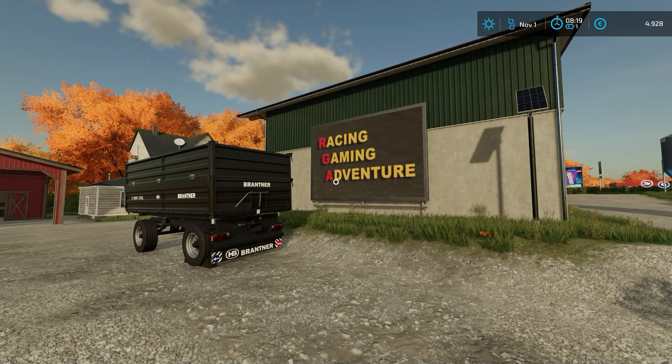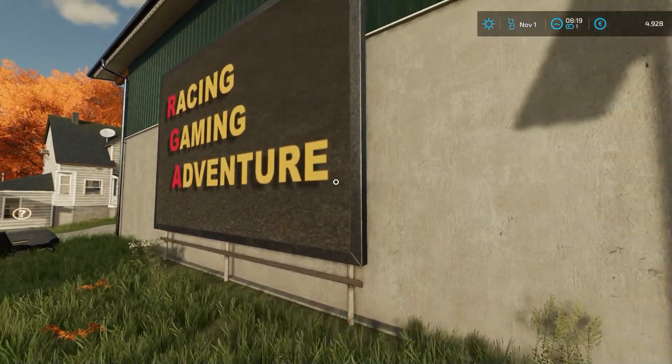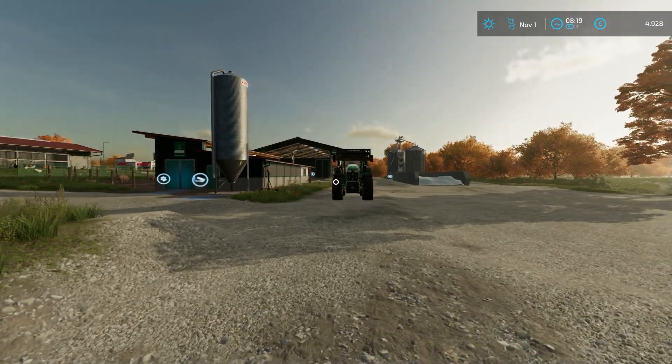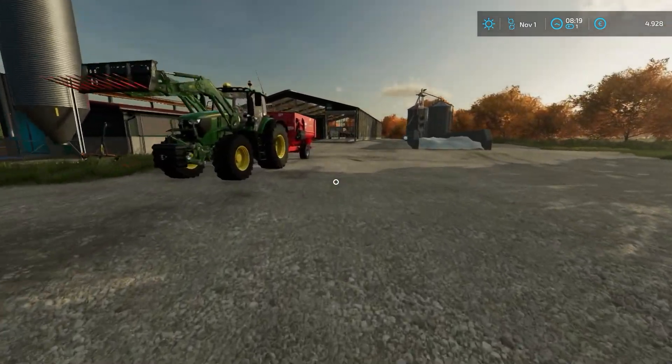Willkommen zurück auf meiner kleinen Farm. Schaut mal, was ich hier Schickes habe – ich habe ein schickes Schild bekommen, richtig genial. Und wir haben heute den 1. November.